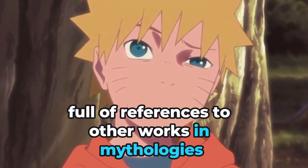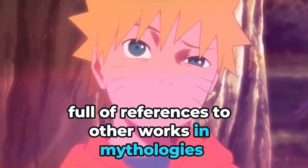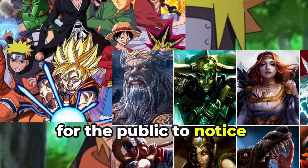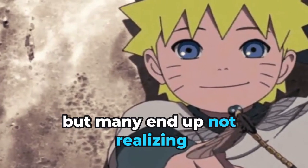Naruto is a work full of references to other works and mythology. Kishimoto loves to take references, but sometimes he leaves some clear references for the public to notice, but many end up not realizing.